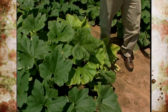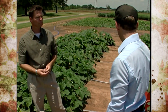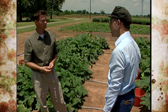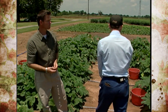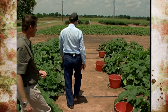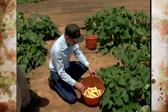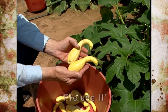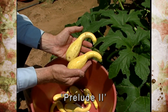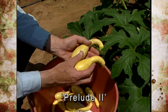Varieties that exhibit increased resistance — the seed company likes to tout that as a selling point. One of those is called Prelude 2, which has some virus resistance. It would be considered a full crook — a pretty nice squash, nice and smooth, with a nice yellow color and a full crook to it.